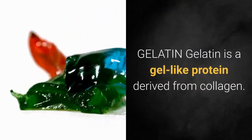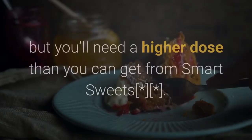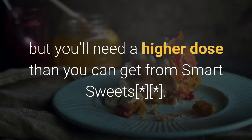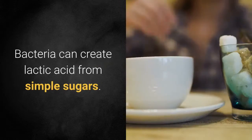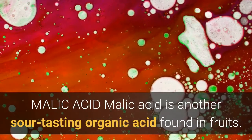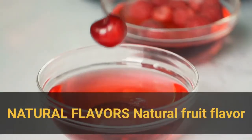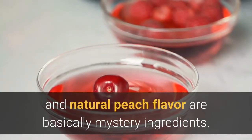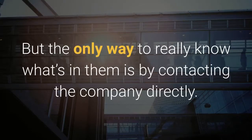Gelatin is a gel-like protein derived from collagen. The amino acids in gelatin promote joint healing and help keep your skin looking young, but you'll need a higher dose than you can get from Smart Sweets. Lactic acid is an organic acid created during fermentation — bacteria can create lactic acid from simple sugars, and in foods it's used as a preservative and sour flavoring agent. Malic acid is another sour-tasting organic acid found in fruits, most often used to flavor extremely sour candy. Natural fruit flavors are basically mystery ingredients — most are proprietary mixtures of both natural and lab-created ingredients, and the only way to really know what's in them is by contacting the company directly.